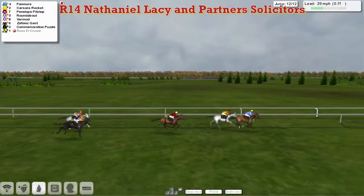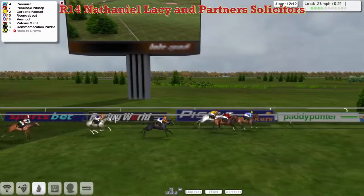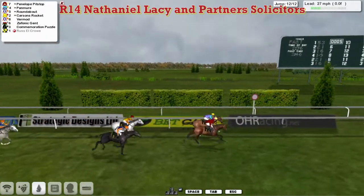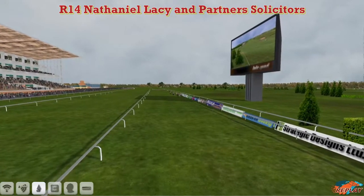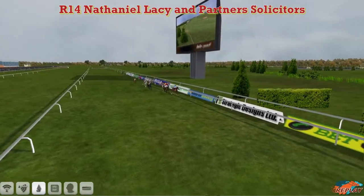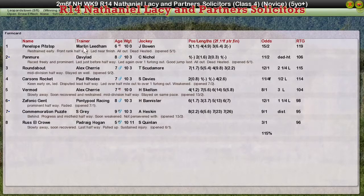Pan Muir with half a furlong left to go, running on strongly. But Carson's Rocket and Pan Muir race to the line. Penelope Pitstop is finishing strongly also, and Roundabout is running on. It's Pan Muir — Penelope Pitstop is trying to get up on the line — Penelope Pitstop gets up on the line to beat Pan Muir! Well, at least I think she did. Martin Leitiv's Penelope Pitstop catches Pan Muir on the line I think — yes — Penelope Pitstop wins from Pan Muir in second, with Roundabout running on strongly for third for Alex Cherry. Actually, it's a dead heat for first — Pan Muir Pitstop and Pan Muir dead heat for first. Martin Leitiv and Davey Robertson share that, Alex Cherry back in third with Roundabout, Carson's Rocket back in fourth for Paul Rhodes.